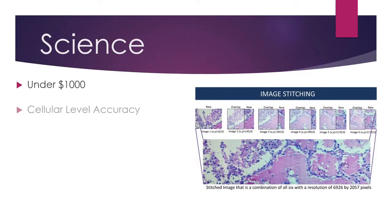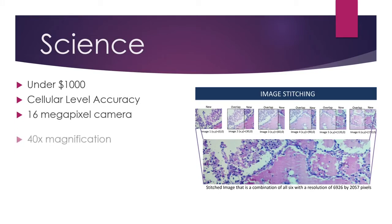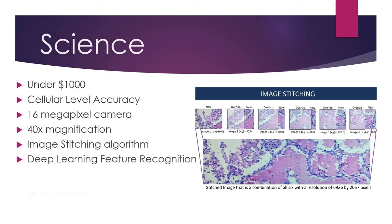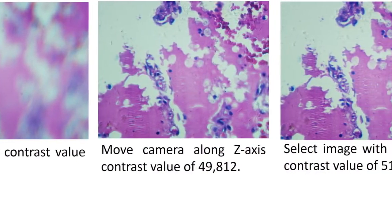Utilizing advances in 3D-perm technology, the machine is able to be built for under $1,000 with cellular level accuracy. I was able to build an XYZ table whereby mounting a 40x microscope with a 60 megapixel camera above the moving platform, I am able to take images of the tumor slide at different positions.